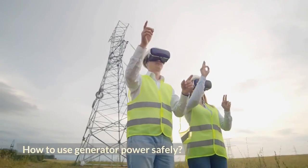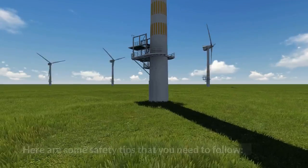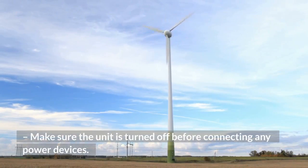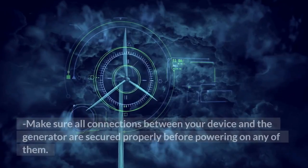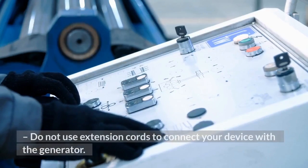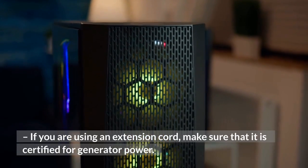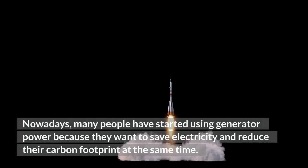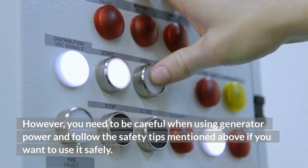How to use generator power safely. You should be careful when using generator power, because it can be dangerous if you do not know how to operate it properly. Here are some safety tips to follow: make sure the unit is turned off before connecting any power devices, and check that it has no power in its circuit breaker. Make sure all connections between your device and the generator are secured properly before powering on. Do not use extension cords to connect your device to the generator, but if you must use one, make sure it is certified for generator power. You need to follow the safety tips mentioned above to use generator power safely.